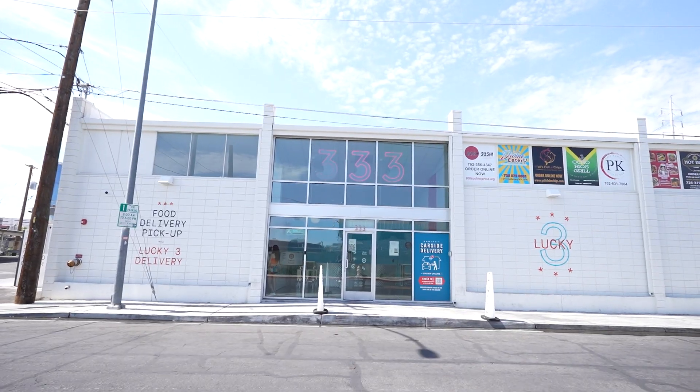The Uber dropped us off at this random place. We're about to do some Las Vegas eating — we found this hidden gem online. It's pretty much like a ghost kitchen that has a lot of restaurants and food vendors in there. This first spot we're going to try is a vegan spot, and we're getting breakfast.